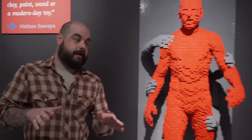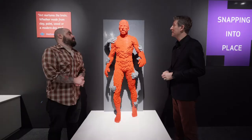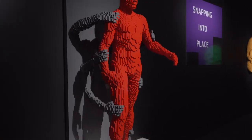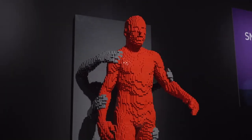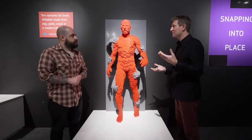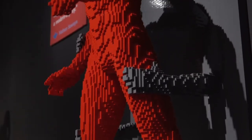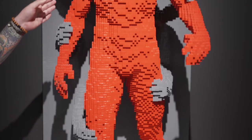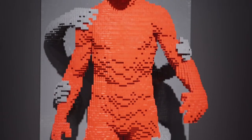This piece is called Grasp. It was inspired by the fact that Nathan used to be a lawyer, and he decided to leave the practice to become a LEGO artist. A lot of people were really negative — they thought he was making a mistake and told him not to do it. This sculpture was born out of those conversations — this figure trying to pull away from all that negativity, with arms grasping at the figure trying to pull it back. It's him leaving the legal world for the LEGO world.